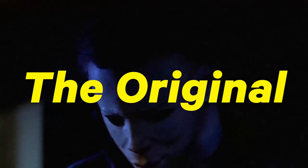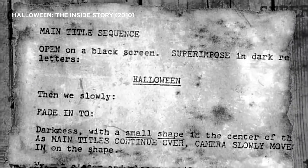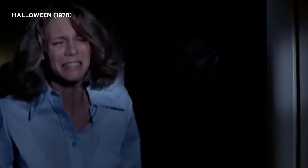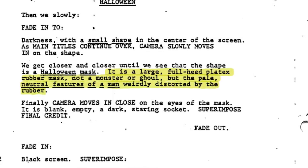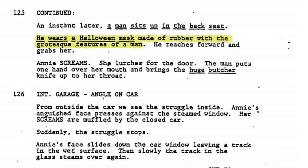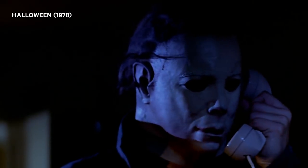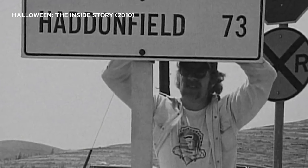And of course, we'll start with the original. John Carpenter and Debra Hill's script for Halloween isn't very specific about Michael's mask, and only makes a couple of references to it — once as a large, full head latex rubber mask, not a monster or ghoul, but the pale, neutral features of a man weirdly distorted by the rubber, and then later as a Halloween mask made of rubber with the grotesque features of a man. So we've got pale, neutral, grotesque, and human. Still not a lot to go on, so when Carpenter sent production designer Tommy Lee Wallace out to find some candidates, he came back with a few options.